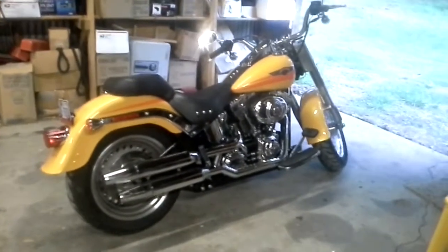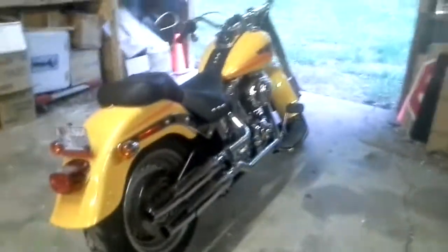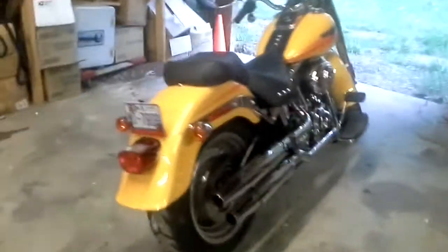Hi Angela, Mark from Lister Motorsports. I want to do a quick walk around and show you the bike. It's pearl yellow — they only made 777 in this color. It is absolutely gorgeous in the sun with the metallic.